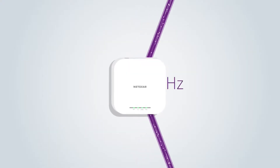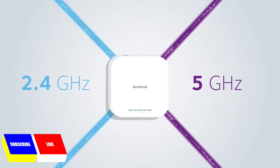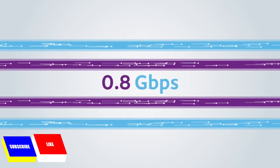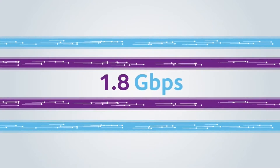Equipped with two Wi-Fi 6 streams for the 5 gigahertz band and two Wi-Fi 6 streams for the 2.4 gigahertz band. This dual band 4-stream system means each unit is capable of delivering an amazing 1.8 gigabits per second of data throughput.